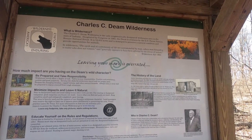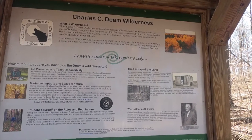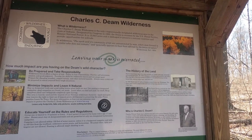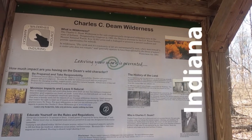The Charles C. Deam Wilderness is the only congressionally designated wilderness area in the state of Indiana. Designated by Congress in 1982, the Deam is overseen by the U.S. Forest Service, Hoosier National. It has 12,953 acres and has managed to preserve a natural condition and provide opportunities for solitude.